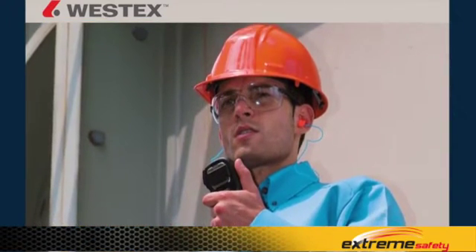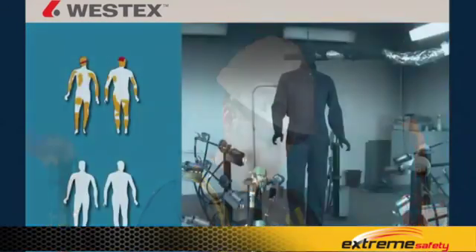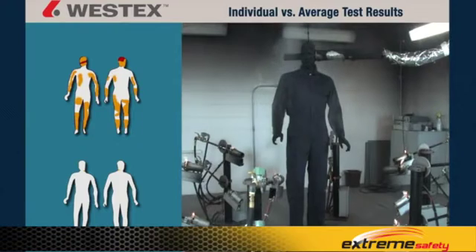It's critically important that when evaluating flame-resistant fabrics for your program, you won't consider anything that doesn't pass the standard. The body burn silhouettes shown are specific to each individual test, but because what's reported is an average of three replications, the number you're hearing may be slightly different.